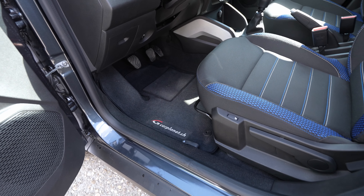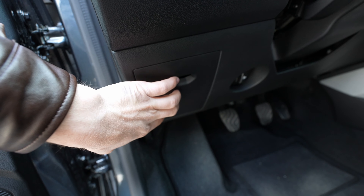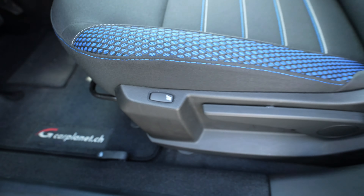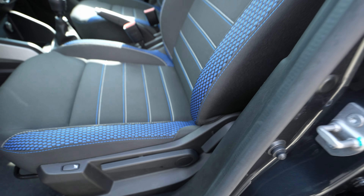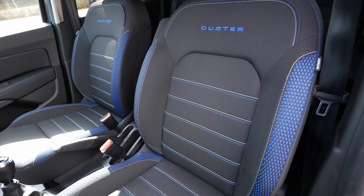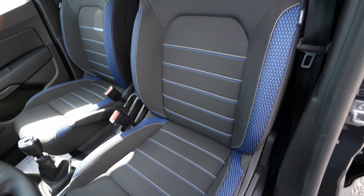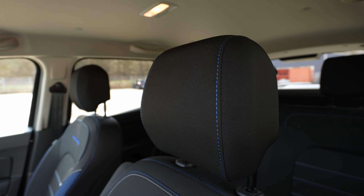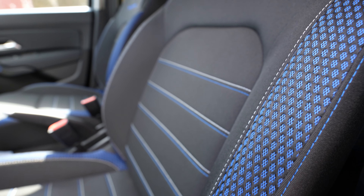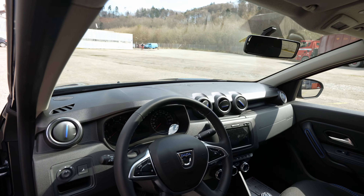Inside the driver's area, you have standard pedals and the fuse box. The front seats have heated seats for both driver and passenger, and they are manually adjustable. The seats themselves look great — blue insertion with 'Duster' stitching in white and blue. They are super comfortable, with good side support, and the right size. I really love them — great job.